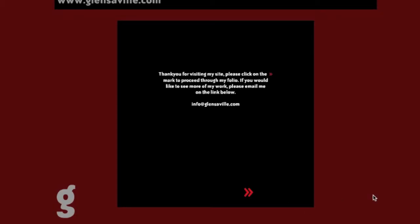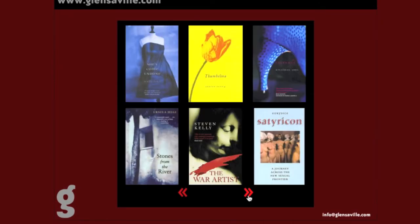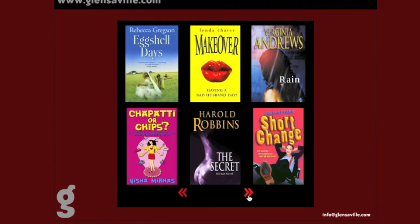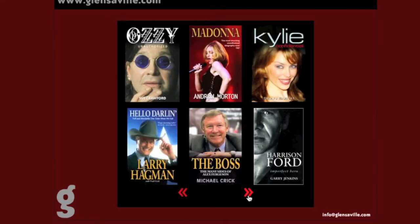My name's Glenn Saville. I've been a book designer for quite a few years. I've been art director at Simon & Schuster UK, and designer at MacBurn of Books. I've been self-employed for the last ten years. Primarily work on book covers, but I do all sorts of design — basically anything that comes along. That's my basic background.